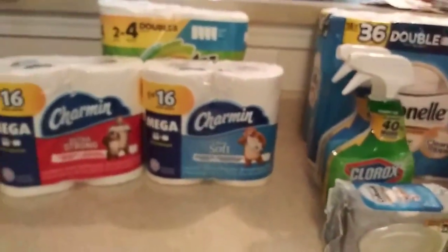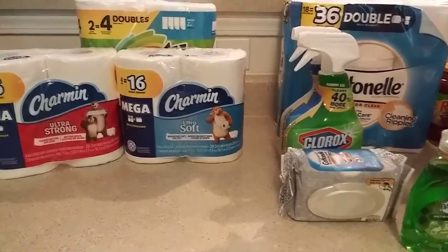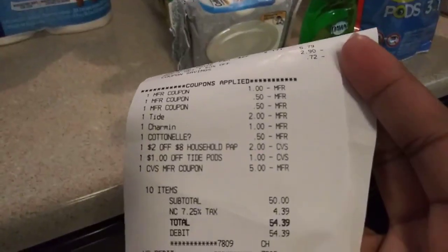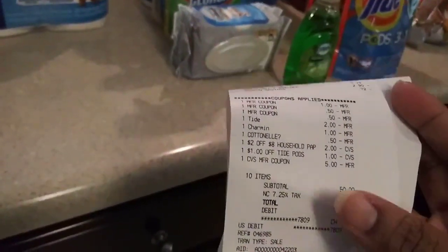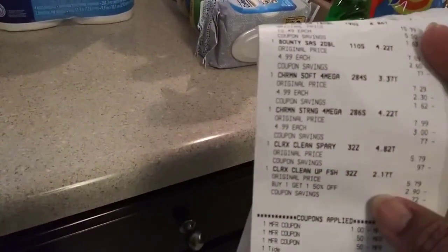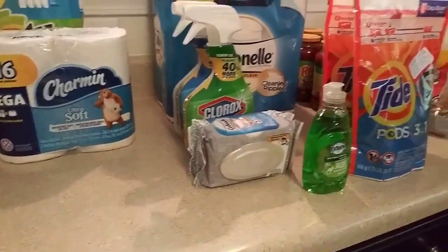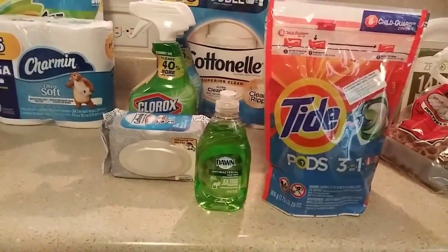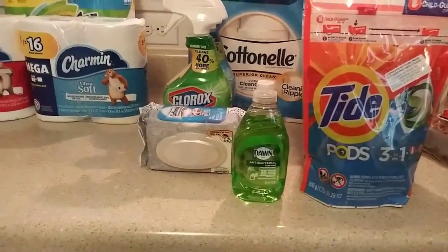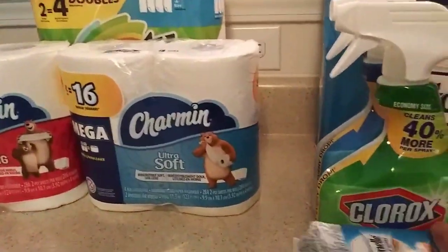Then I went to CVS and did three different promotions. With CVS I ended up spending a total of $54.39 — way more than what I wanted to spend. But I got a lot of paper products and I'm trying to build my stockpile. The Clorox stuff I thought was a little high, but it is a big economy-size bottle. It's $5.79 and it was buy one get one half.